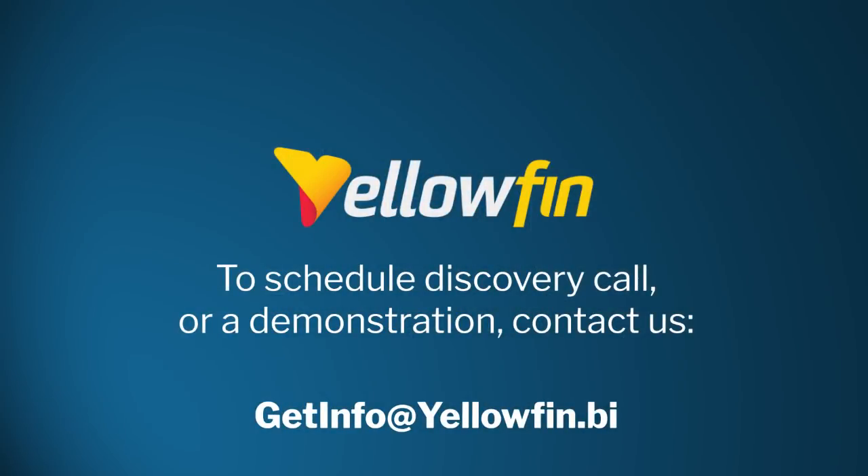To learn more about Yellowfin's assisted insights or have one of our consultants demonstrate it to your team, contact us at getinfo@yellowfin.bi.